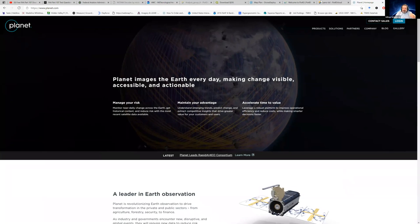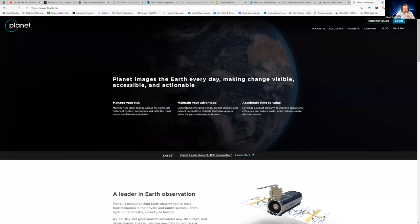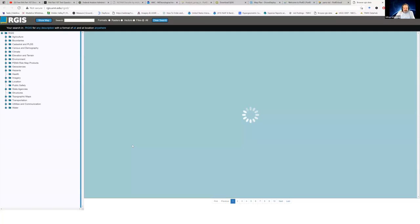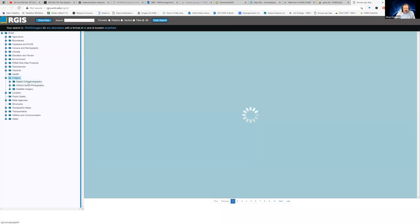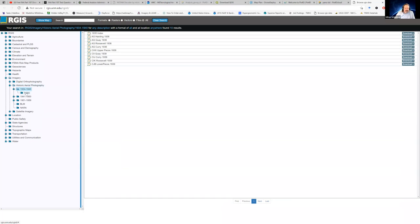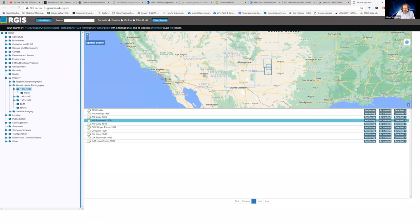You can get paid data. You can use Google, which gives a snapshot that tells you typically when that snapshot was taken. You can get data from state systems. For New Mexico, for instance, here's our server — most states have this in some form or another. You can look at what historic aerial photography imagery is available in New Mexico from 1934 and show it as a map with historic data. You can get some of this stuff online or request to have it scanned and georeferenced for a price. But the data is there.